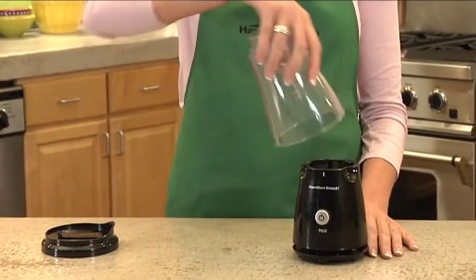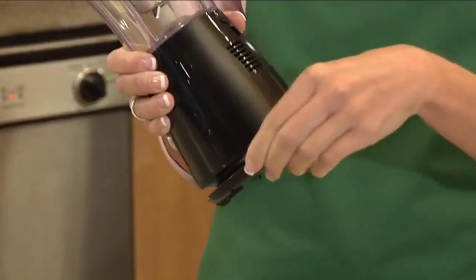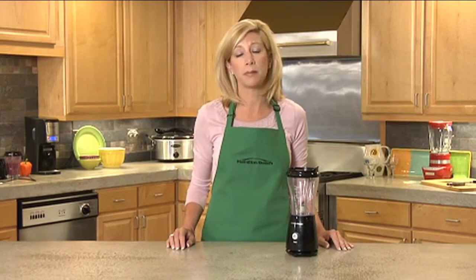It's simple and easy to store and clean. For compact storage, the jar stores upside down and the cord wraps around the base. It has a powerful 175-watt motor with stainless steel blades, so it can easily blend fruit smoothies, icy drinks, and shakes, and it takes up very little cabinet space.